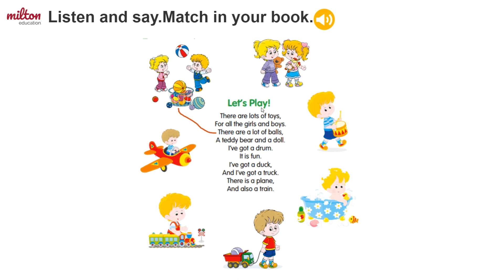I've got a drum. It is fun. I've got a duck and I've got a truck. There is a plane and also a train.